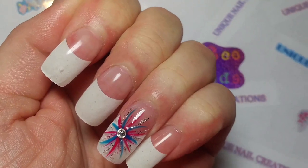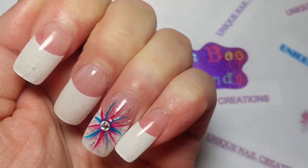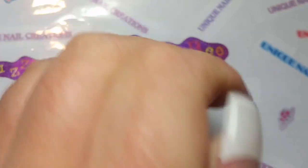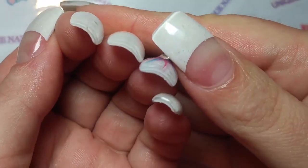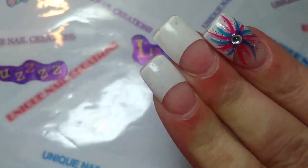Look at that mess. She did a pretty job on the nail that has the design — you can't see the bubbles there — but those bubbles are definitely visible on the others. And then when you go this way, you can see the tip, how it's clear. She encapsulated with clear. Am I just being nitpicky? Am I just being weird? Let me know.